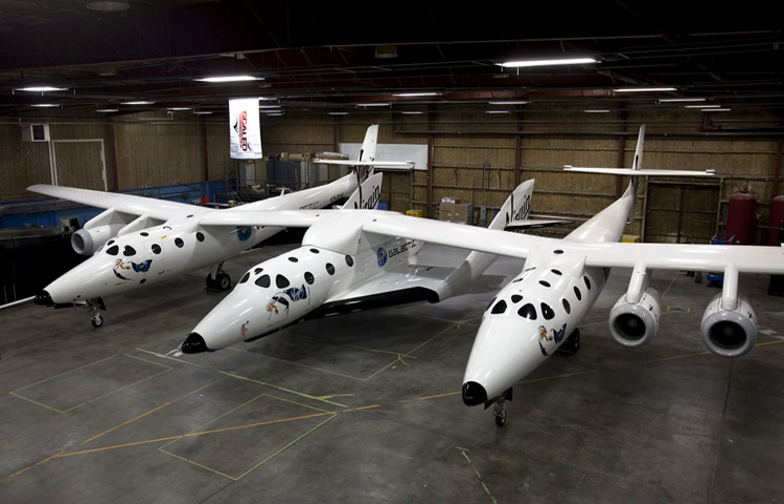The SpaceShipTwo project is based in part on technology developed for the first-generation SpaceShipOne, which was part of the Scaled Composites Tier 1 program funded by Paul Allen. The Spaceship Company licenses this technology from Mojave Aerospace Ventures, a joint venture of Paul Allen and Burt Rutan, the designer of the predecessor technology.